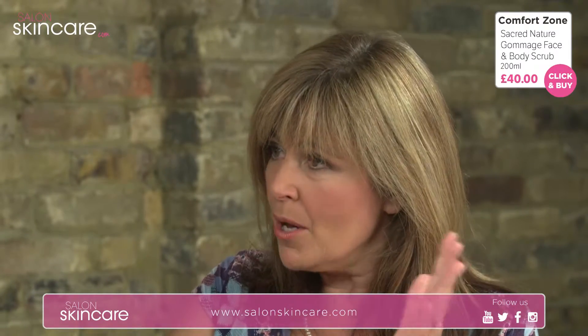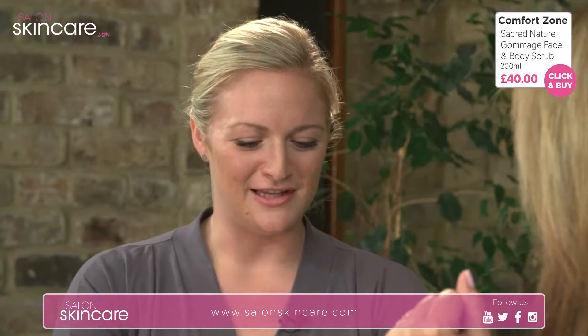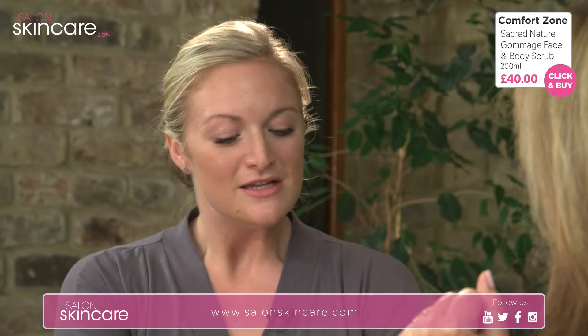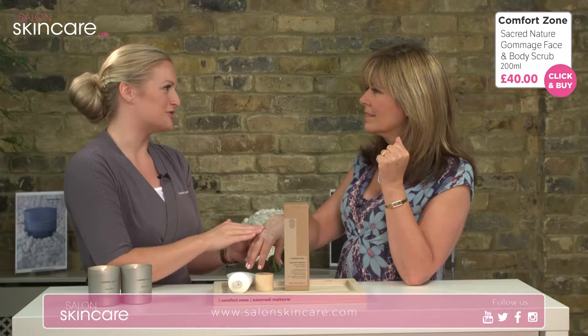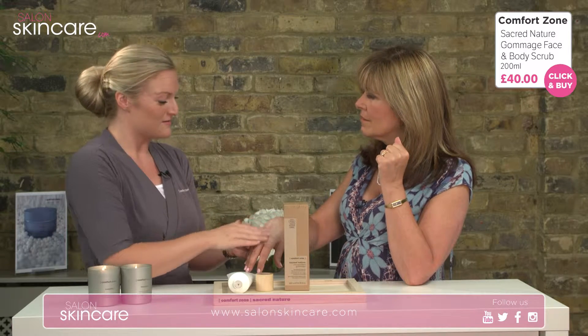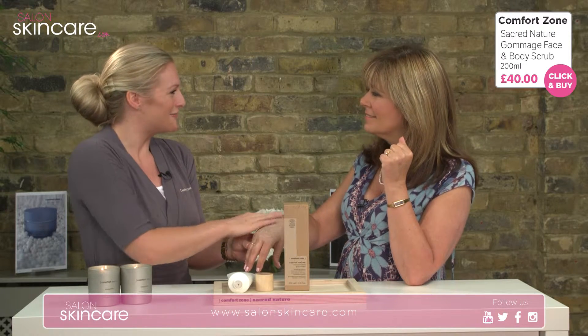Certain areas of the body — knees and elbows — are really going to benefit from this. Definitely. You can really focus on your knees, your elbows, the heels of your feet to help remove dead skin cells, and therefore your moisturiser applied afterwards will work deeper into the skin. You'll also find you use less moisturiser, so it will last longer and save you money.